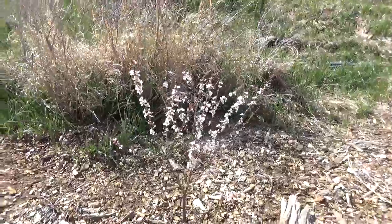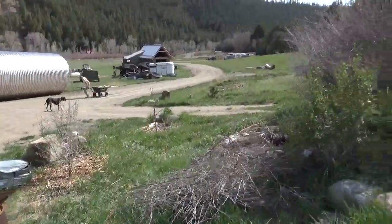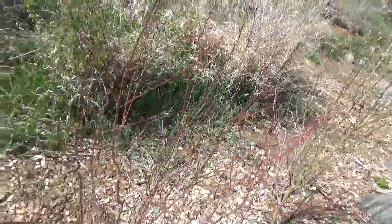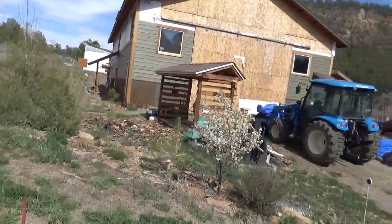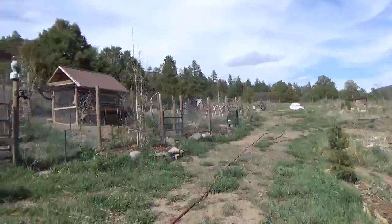That looks like another cherry tree over there. Our apricots haven't done anything this year — it's starting to kind of worry me. But let's walk up together to the upper orchard here and see if there's anything flowering up there.